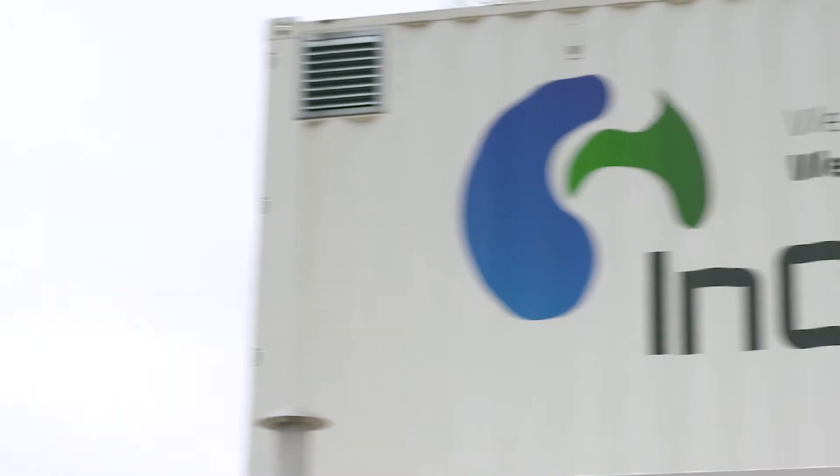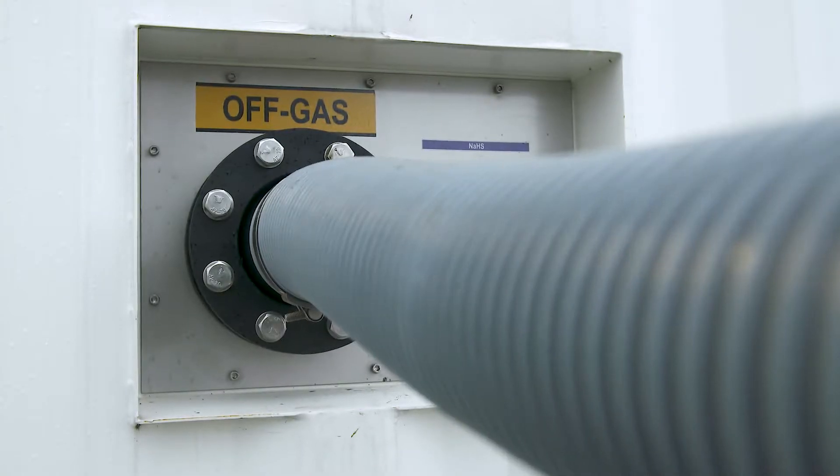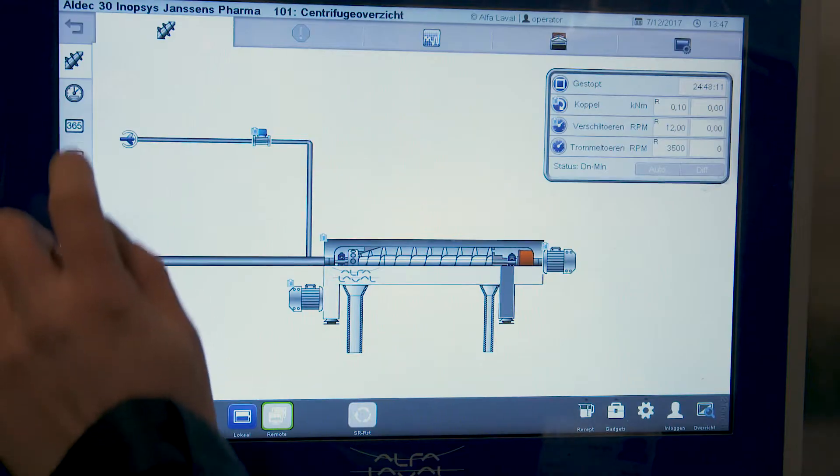Inopsis was a really crucial project partner for us. They built and they operate the installation, providing an all-in solution for us.